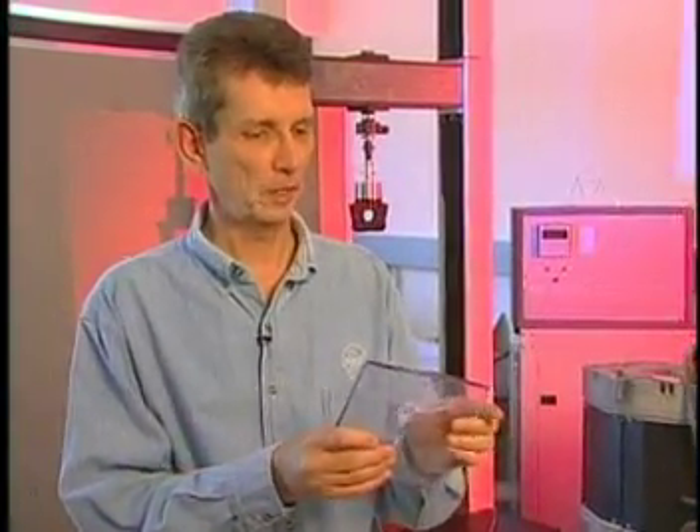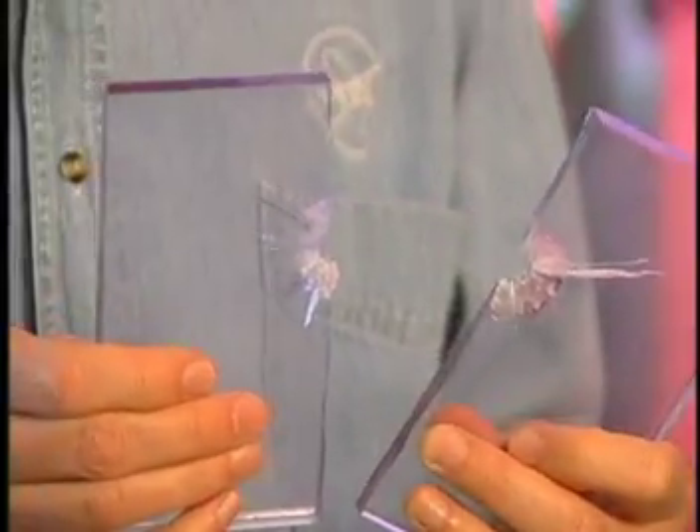An idea that's really on the drawing boards is the idea of a self-healing material. You can imagine a spacecraft that's going to be in orbit for 20 years — it would be nice not to have to service it. So we've conceived the idea of a material that would heal itself after it was damaged. This is a conventional plastic material that was struck by a 9-millimeter bullet, and as you can see, it shattered and left a hole that's just a little over 9 millimeters in diameter. Here's a new material that was invented here at NASA. This also was struck by a 9-millimeter bullet. The bullet went right through, but there's no hole.